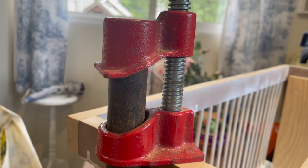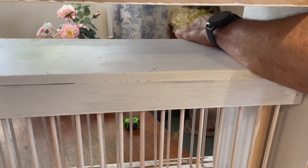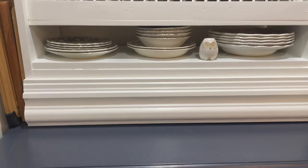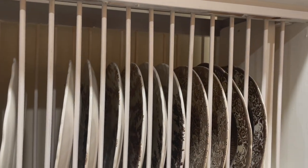It wasn't that easy to get the dowels in but between the two of us we managed it. You won't see all of the insides because it's going to slide into the shelf and fit up inside. We grabbed the finished shelf, put it on the table upside down, slid this in and then screwed it from both sides — and that gave us our finished plate rack.